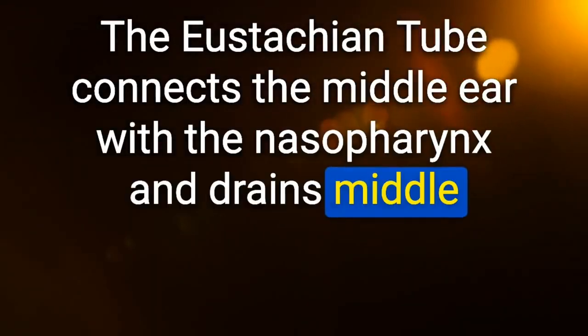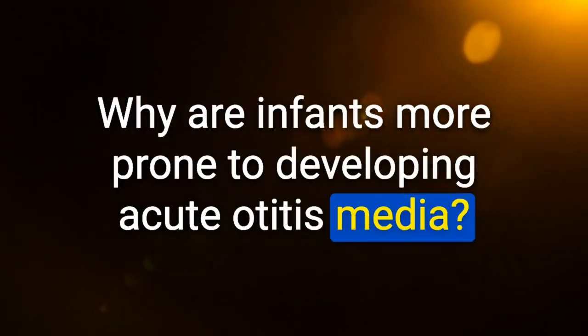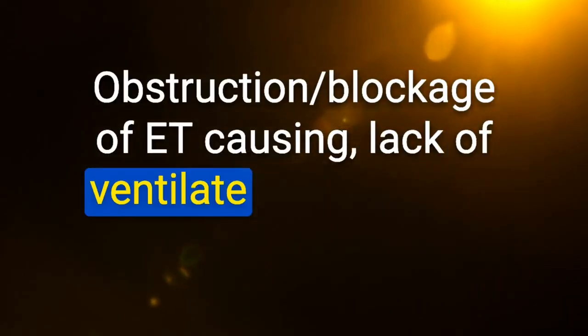A eustachian tube connects the middle ear with the nasopharynx and drains middle ear secretions. Infants are more prone to acute otitis media because the tube is short, wide, and horizontal — nasopharyngeal secretions easily reflux into the middle ear, causing obstruction, lack of ventilation and drainage, bacterial superinfection, and a bulging tympanic membrane.